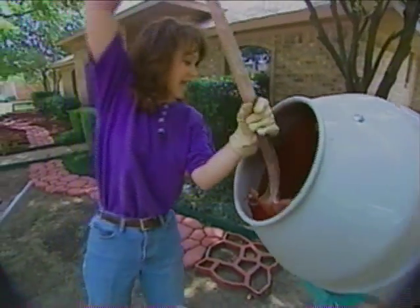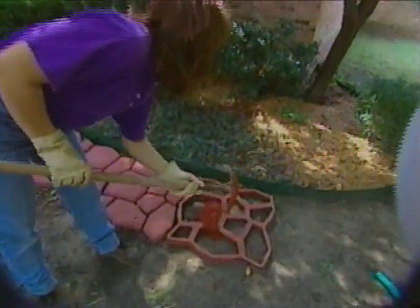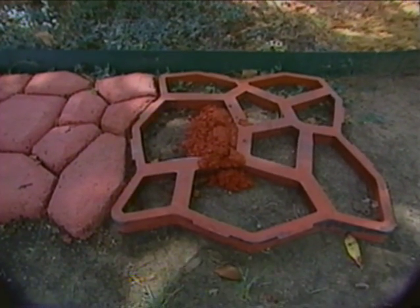All right, we've let this mix for just a couple of minutes, and this consistency is just about perfect. So the next step is to start shoveling this into the form. Now, we've mixed this up just a little bit stiff, so it won't take very long to dry.